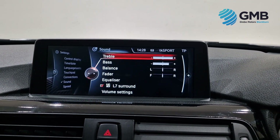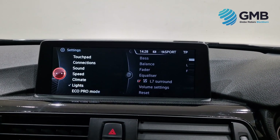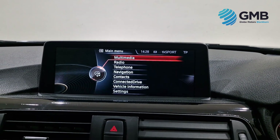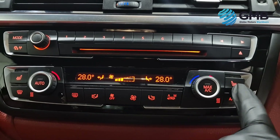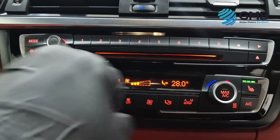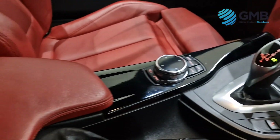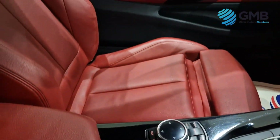Are you interested in learning more about this exceptional vehicle? Don't hesitate to reach out. You can visit our website, drop by our dealership, or simply give us a call. Our dedicated team at Globemotors Blackburn is on hand to provide all the information you need, guide you through your options, and assist you with any queries. With our commitment to quality used cars, outstanding service, and incredible value, your path to owning the perfect vehicle is clear. Let your journey begin with us.